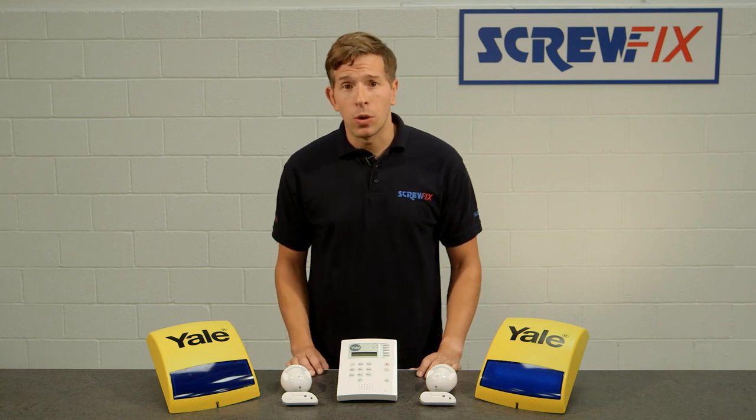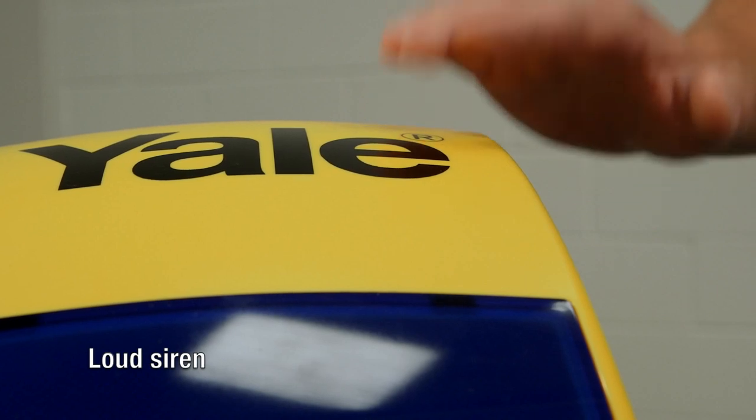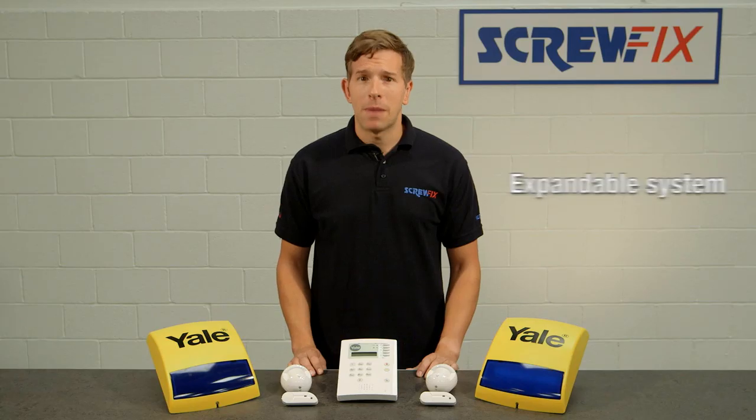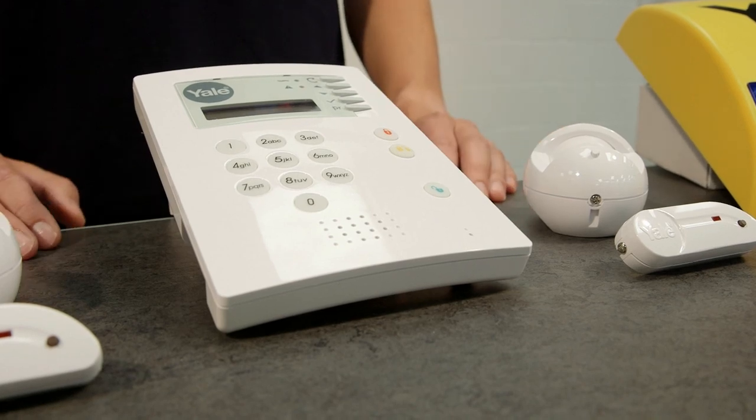The kit also includes tamper warning protection, a loud 103 decibel siren to warn off potential intruders, and the system can be expanded with up to 20 Yale accessories to cater for all sizes of home.